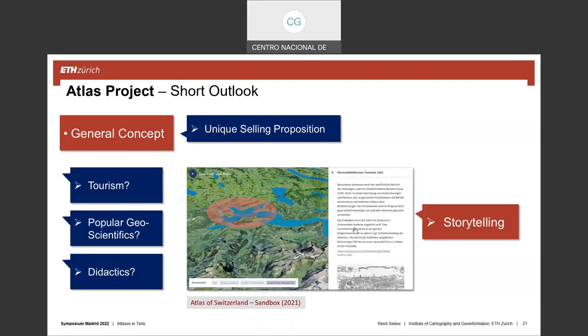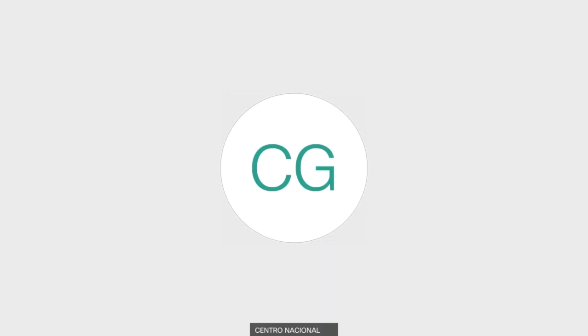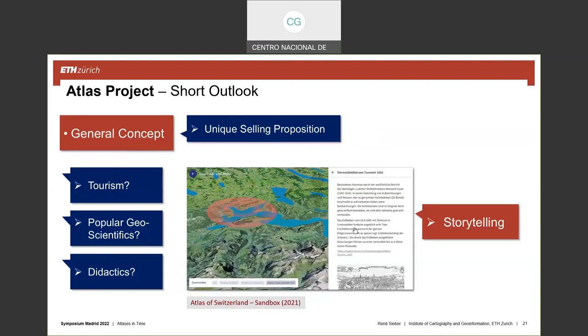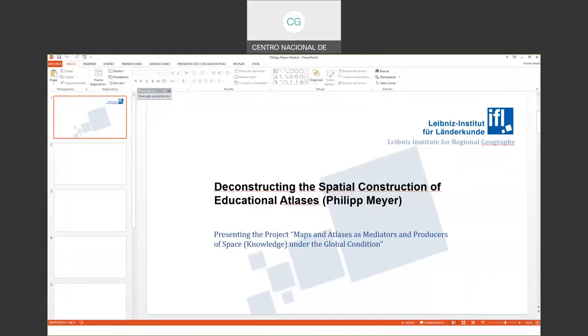Thank you, René. Since we are on a tight schedule, I would like to introduce the second presenter, Philip Meyer, who is from the same institution as I am — we are dear colleagues working on atlas research. Philip, as a historian, covers the historic aspects of atlases in the 19th century. This presentation is part of a project reflecting changes in visualizations in 19th century school atlases, previously focused on French and English atlases, now examining Russian atlases.